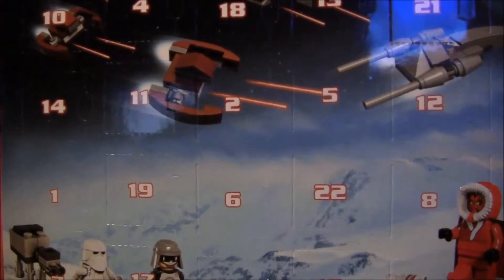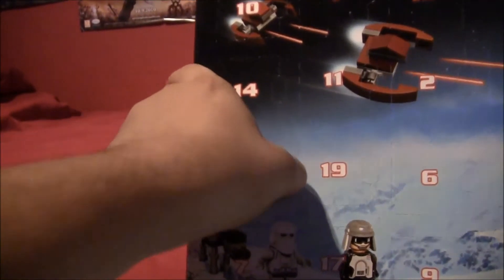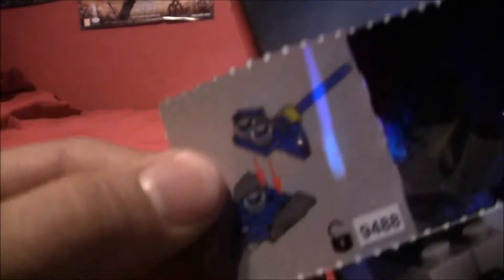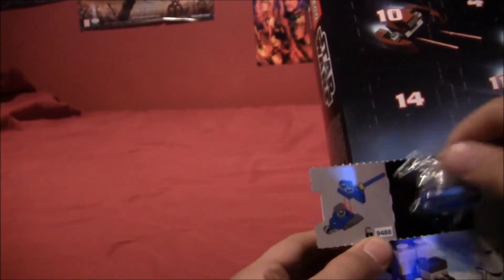You open it up and place it down like that, and you've got quite a nice little set there. So without any further ado, let's dive into the first day. Every single day you get a little model, and there are some instructions telling you how to build it. I have no idea what this is going to be — it doesn't look very Star Wars-y, but we'll see.